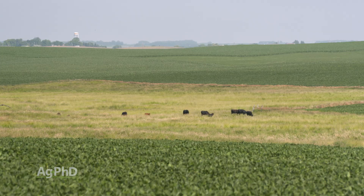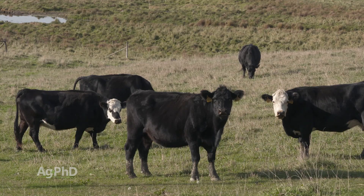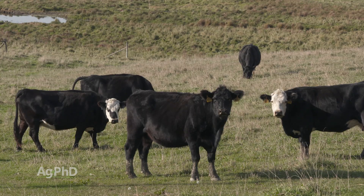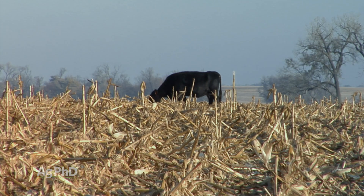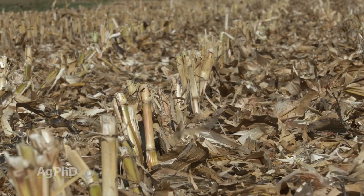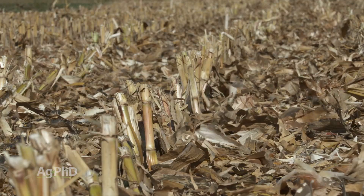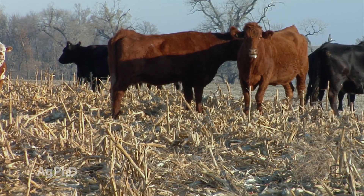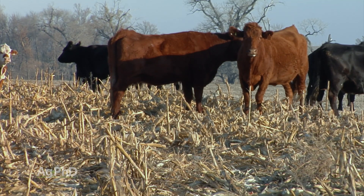When you've got cattle, a lot of times you'll have them on pasture ground during the summer. If it's been a dry season and there's not a lot of grass growing out there to graze on, turning them out into the corn stalks after corn harvest is another way they can get lots of roughage from eating some of that corn residue. It's also a positive to break some of that residue down and turn it right into manure, where you've got highly available nutrients for next year's crop.